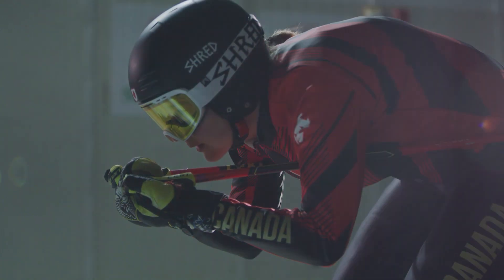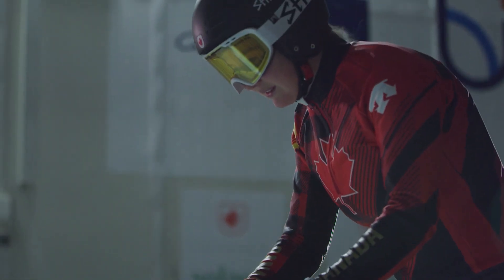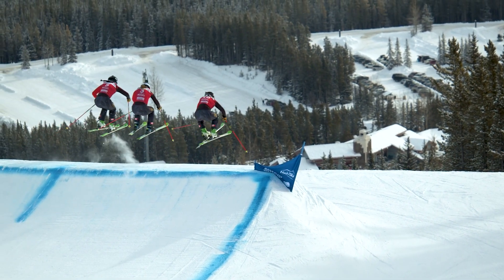Now that my coaches have this data, it's going to be really helpful for when we're on the hill actually training and racing, because they'll be able to look at my tuck positions or other positions throughout the course and tell me exactly how I should change it to get to the maximum aerodynamics.